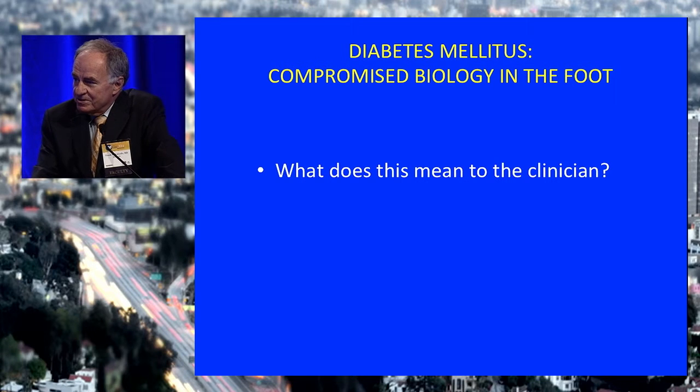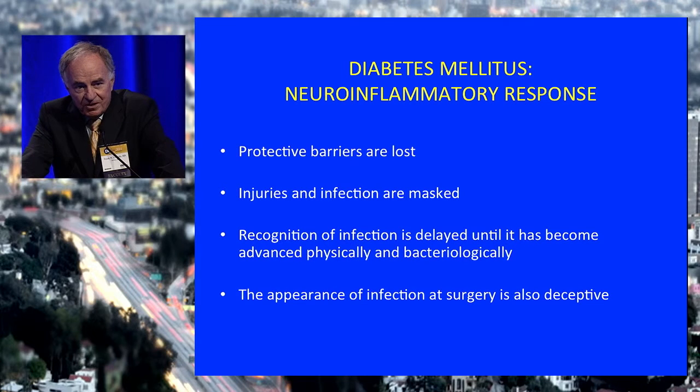What does this mean to us as clinicians? Protective barriers are lost. Injuries and infections are masked. Patients can have an abscess in their foot with barely any skin evidence — minimal erythema. Recognition of infection is delayed until it becomes advanced physiologically and bacteriologically, with multiple organisms involved. The appearance of infection at surgery is different. As Dr. Farmer showed yesterday, following extensive debridements you can never be sure you have all the infection out with diabetes, because there's no inflammation or pus sometimes to guide you at the extremes of the infection. So you always have to be prepared to go back.